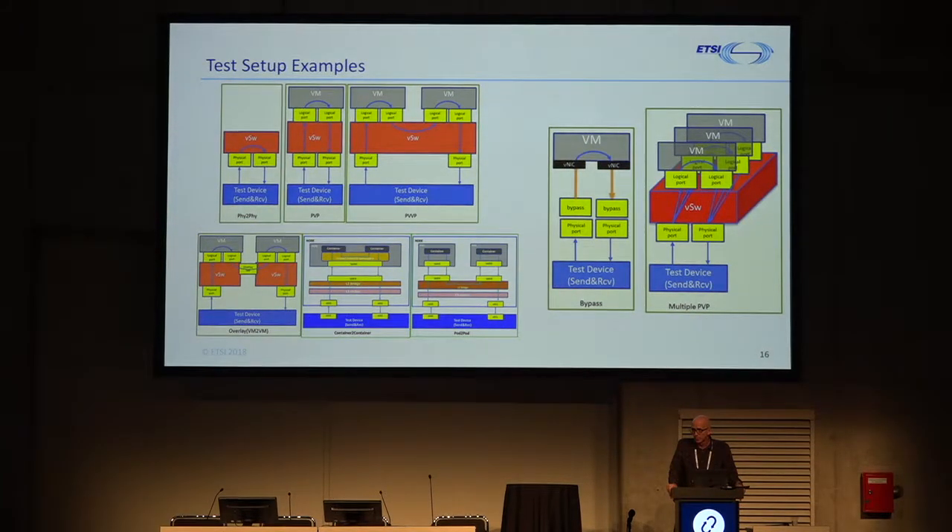The supported setups for this methodology are varied. The top left shows straight physical-to-physical — two ethernet ports going straight through the V-switch and right back out — or what's called PVP: physical, VM, physical. You can also have PVVP, meaning two VMs. We also started looking at more modern technologies including an overlay — two V-switches with some overlay technology or networking bridge between them. And then containers: straight container-to-container within the same pod, or two containers in two different pods. Acceleration technologies and bypass technologies are also valid, as well as a mesh formation with multiple PVPs.